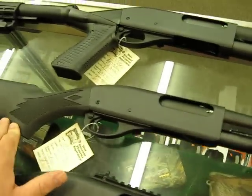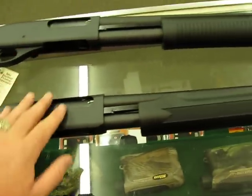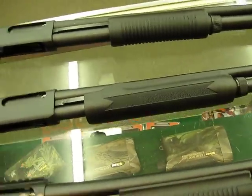This little guy here is fantastic. This is an 870 Tactical, but in 20 gauge. So this one's a lot nicer, easier to handle, and lighter.